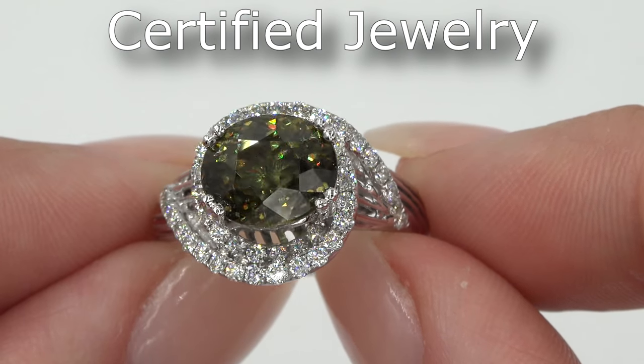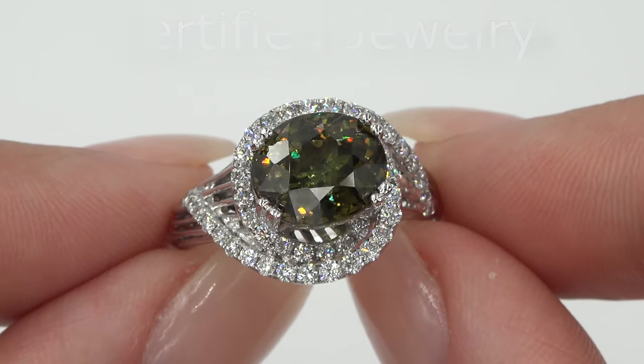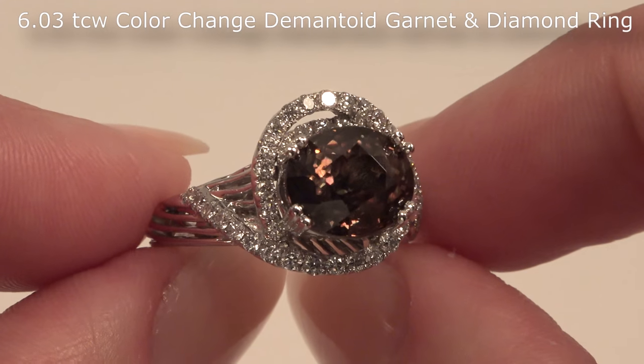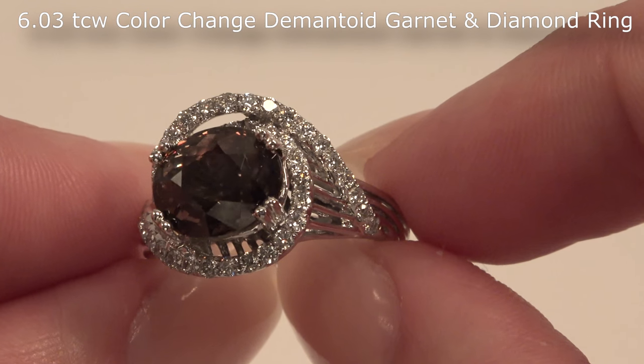Welcome to Certified Jewelry. I'm happy to present to you this one-of-a-kind, double GIA certified, VVS Clarity, earth-mined, 6.03 total carat weight, color change demantoid garnet and diamond ring.